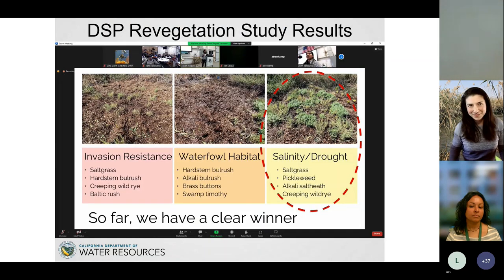A related study funded by the Delta Science Program also looked at invasion resistance to Phragmites. They found that a salinity-drop-tolerant mix — saltgrass, pickleweed, alkali heath, and creeping wild rye — actually did better than hard stem bulrush for active revegetation at their site. Since they're at a different location, I'll incorporate both mixes when we scale up. The more species diversity, the better.